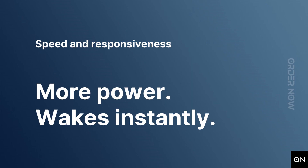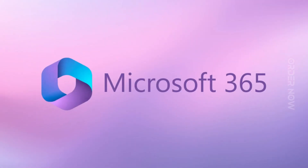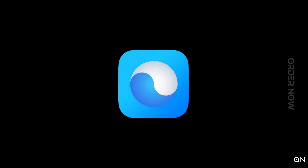The M1 chip and macOS work together to make the entire system snappier. MacBook Air wakes instantly from sleep, and everyday tasks from flipping through photos to browsing Safari are faster. All your go-to apps run lightning fast in macOS, including Microsoft 365 and many of your favorite iOS apps. And with thousands of apps optimized for Apple Silicon, your creative future is wide open.